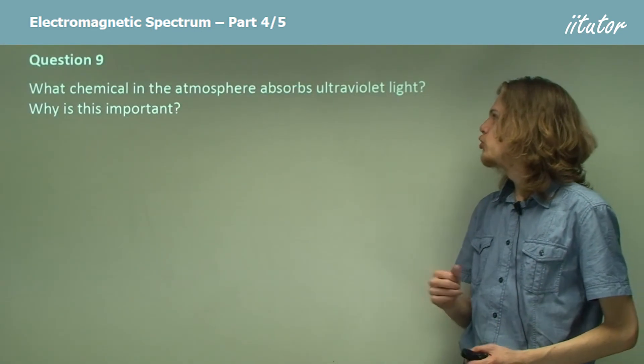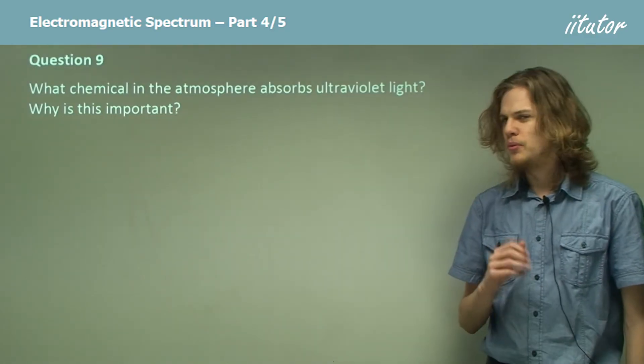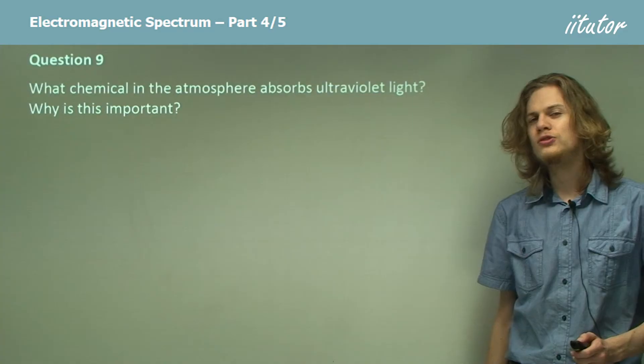What chemical in the atmosphere absorbs ultraviolet light, and why is it important? Can you remember this one? Well, our answer is, of course, that ultraviolet light is absorbed by the ozone layer.